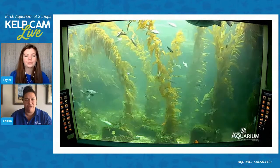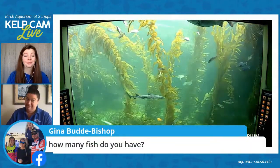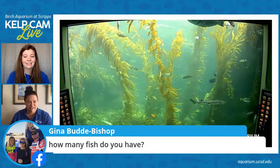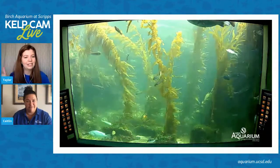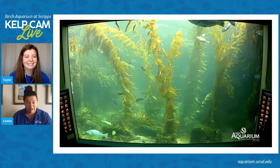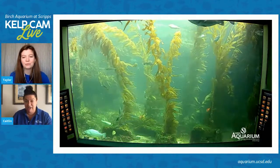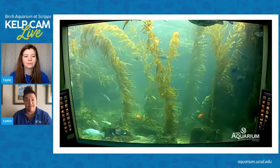Gina has a question: how many fish do you have in general in the giant kelp forest? I'm not sure — I feel like it's constantly changing. I've heard about 250 to 275 fish in our giant kelp forest exhibit.